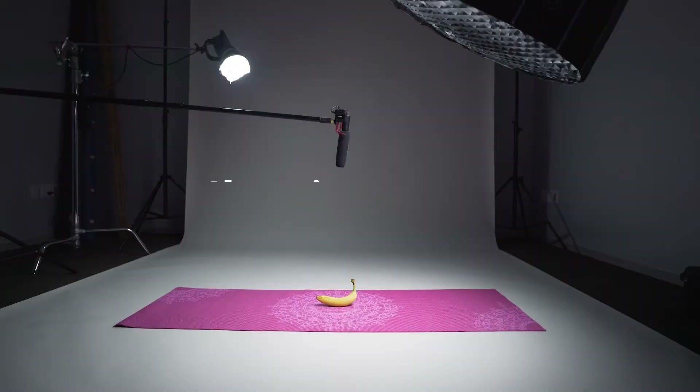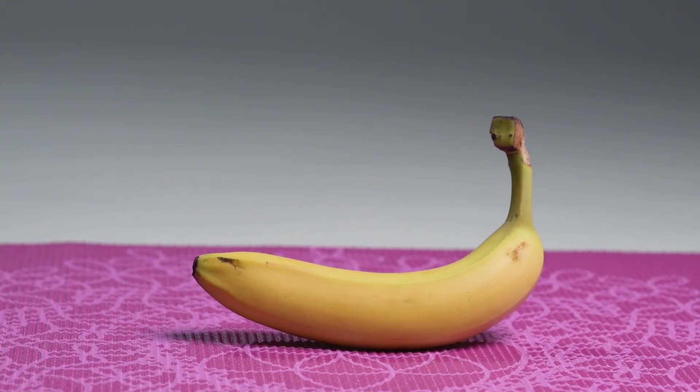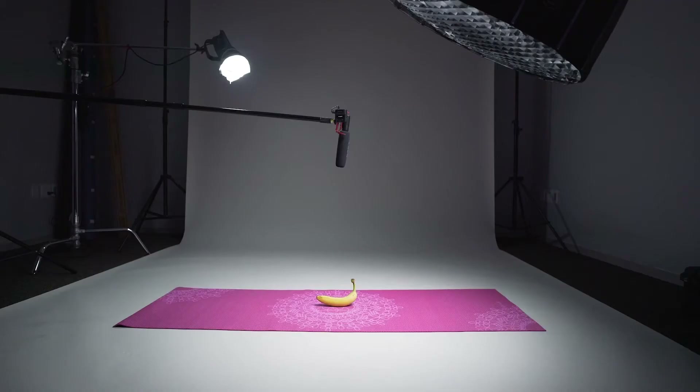Hi there wonderful people! My BFF Jennifer told me that you might need some help using Snap with FooTown on the go. I'll be happy to help you out. Let's get started.